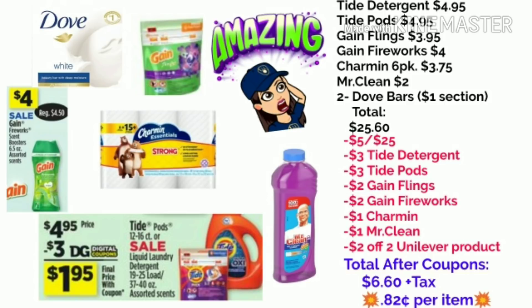You're going to use your $5 off of $25 digital, your $3 off of the Tide Detergent, the $3 off of the Tide Pods, the $2 off of the Game Flings, and the $2 off of the Game Fireworks. You're also going to use the $1 off of the Charmin, the $1 off of the Mr. Clean, and the $2 off of the Unilever product — I hope you guys still have that clipped. That will bring your total after coupons to $6.60 plus tax, which is $0.82 per item. I thought that was an amazing deal for all these products.